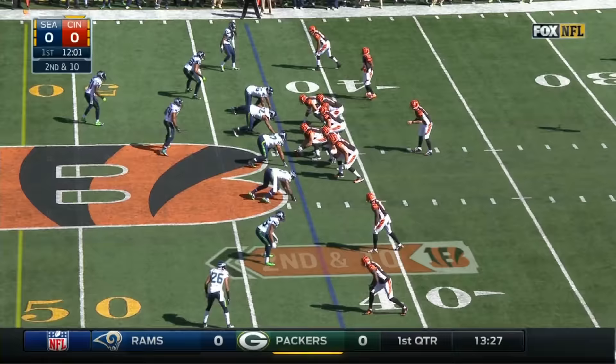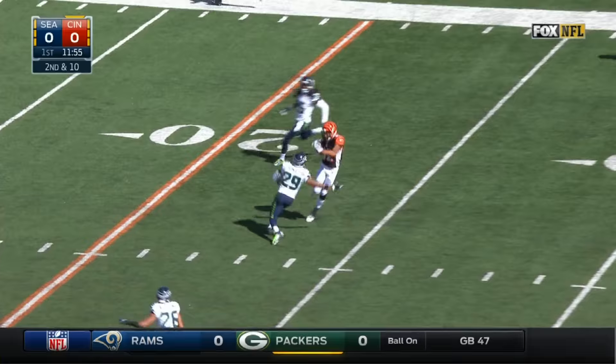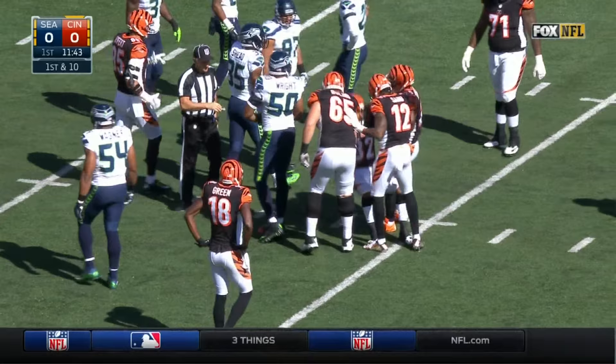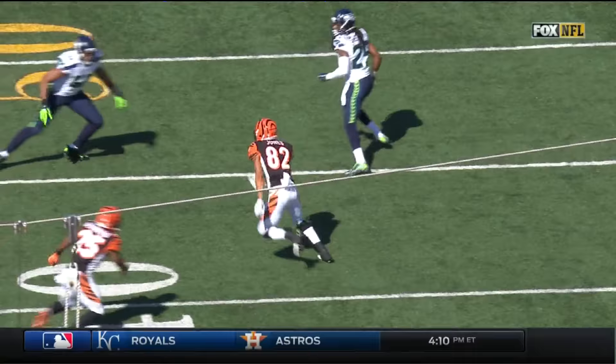It's Bernard in motion. Dalton steps into it, has a man wide open. Pass caught by Jones. And Marvin Jones still working down inside the 15. What a start for Cincinnati. That one good for 44.